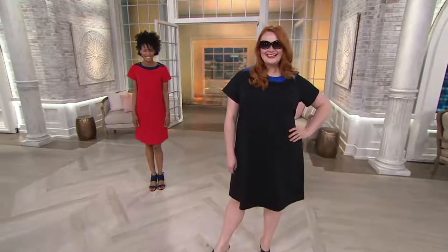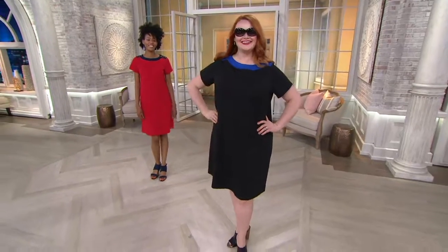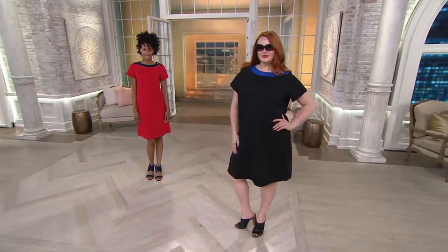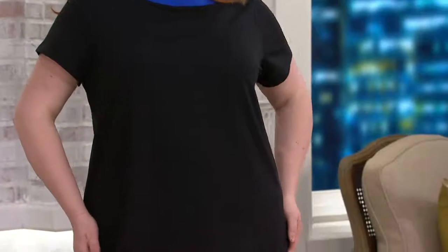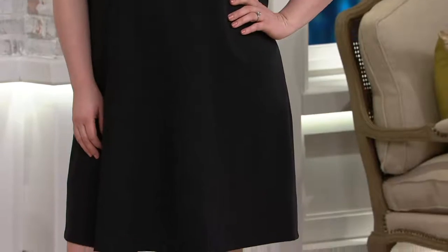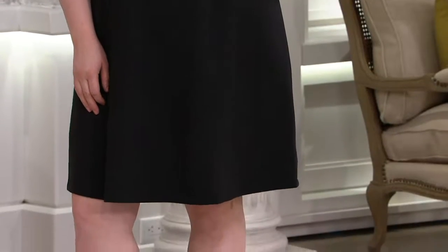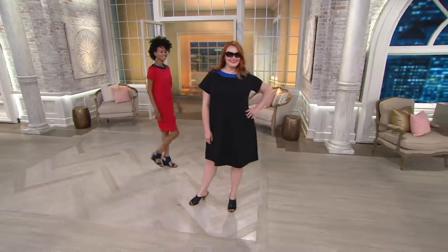This is my pick of the show because it is your everything dress right here, right now. This is what you pop on to go just about anywhere in these hot summer months. It's from Susan Graver's Weekend Line — a French Terry color block dress with great button detail. Four easy payments of $11.67, just reduced, so take advantage of that and get this home.